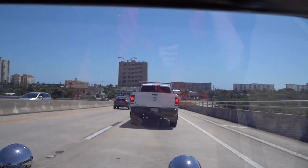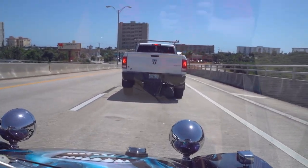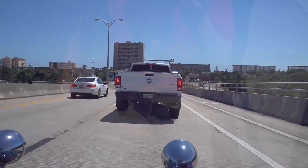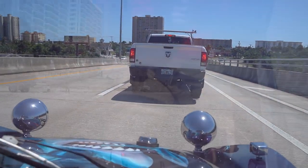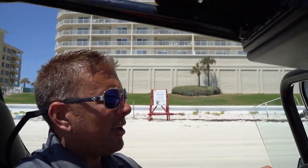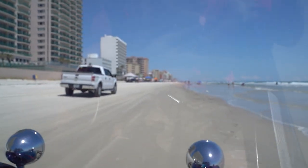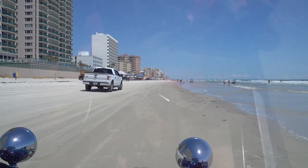Doesn't spit, sputter, cough, or want to stall out — don't have to restart it, anything like that. In just a few minutes we'll be on the beach. Here we are in our 63 VW Dune Buggy in Daytona Beach. It is a beautiful 85 degrees today and sunshine. We are looking at the Atlantic Ocean in beautiful sunny Daytona Beach, Florida in the first week of June.